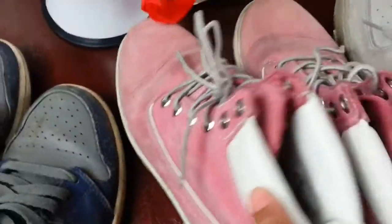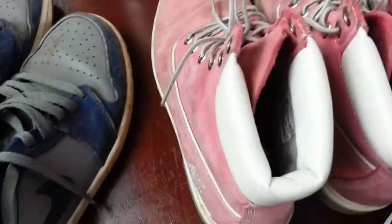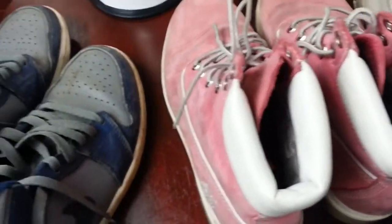My usual Timberlands — size 5, kind of a pinkish peach colour. I've got one listed now, done a bit of work to it, and we're looking at about 36 quid on that one. I paid five quid for it.